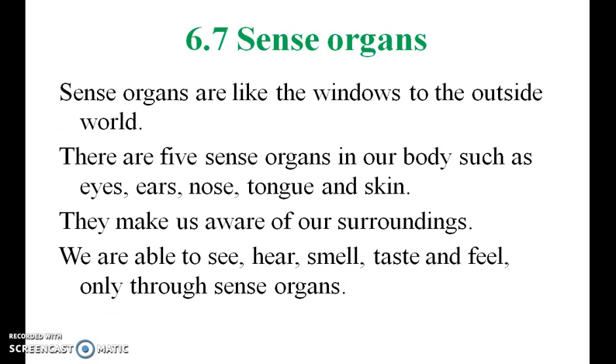Sense organs. Sense organs are like the windows of the outside world. There are five sense organs: eyes, ears, nose, tongue, and skin.